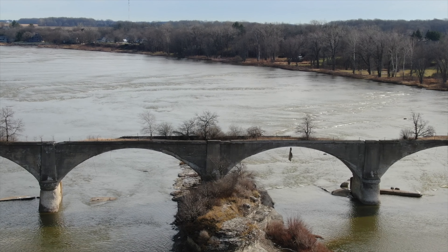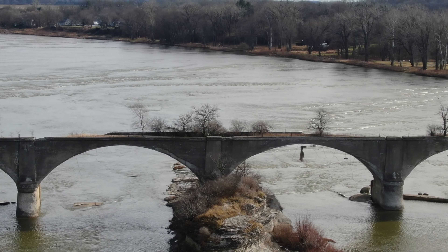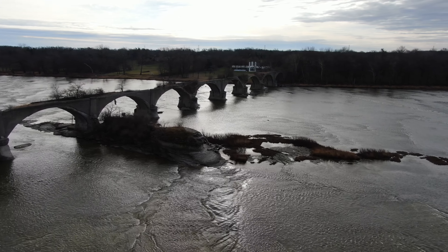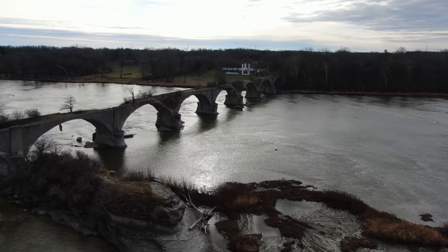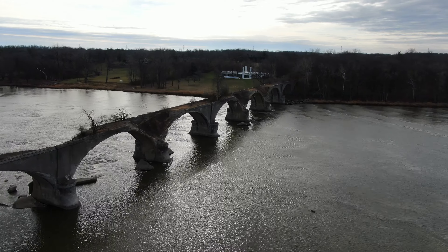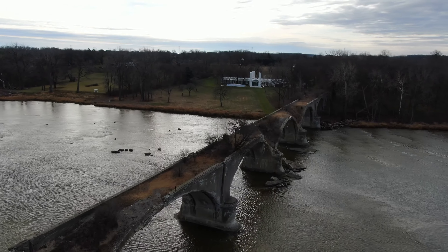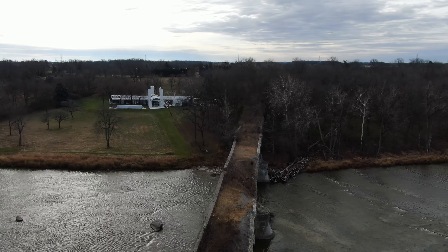Even though it is a sacred native place, the name that it is given is based off a French settlement, which was called Rocher de Bout. For about 100 years now, probably a bit more than that, they have decided to call the rock that as well, which kind of erased the native heritage in it.